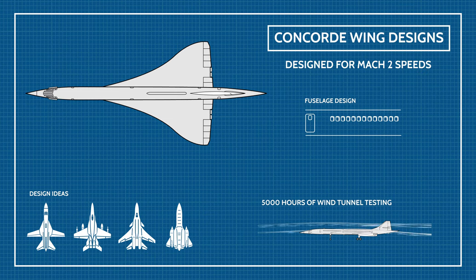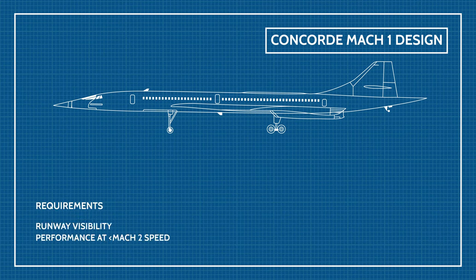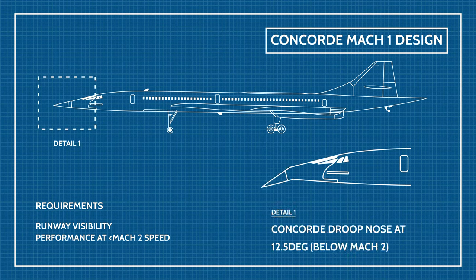But wait — that shape is for Mach 2 speeds when flying. What about takeoff and landing? Not only are the drag coefficients completely different here, but the pilot actually needs to see the runway. So what did the aerospace engineers do? They gave it a nose that could move up and down. It was simply incredible, cutting edge technology.